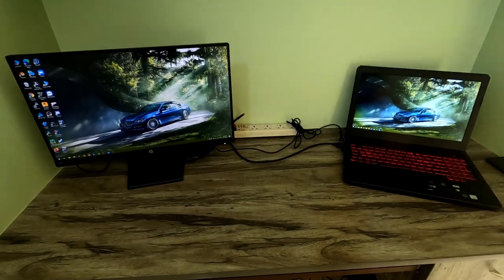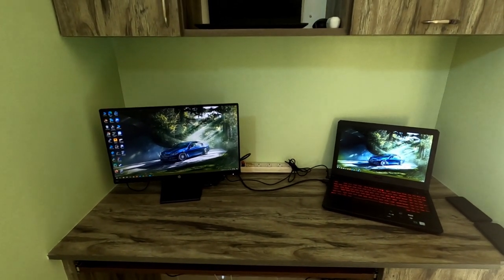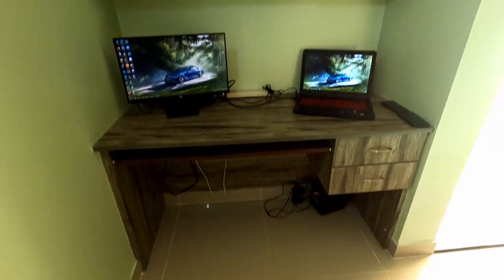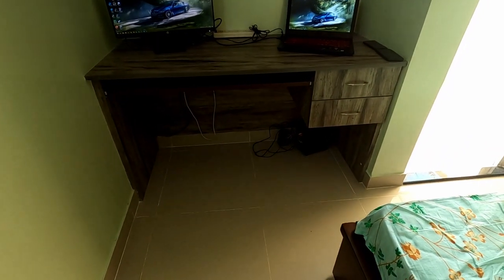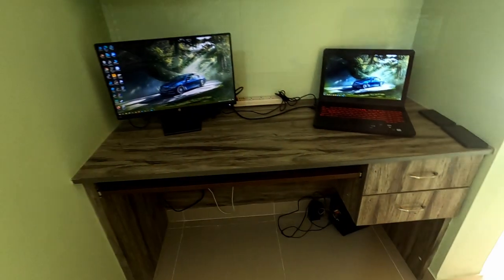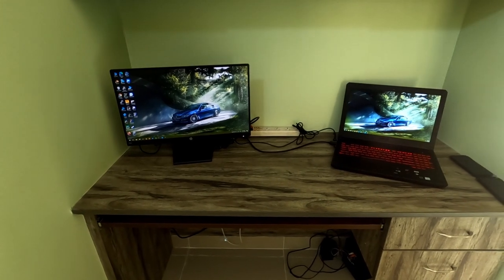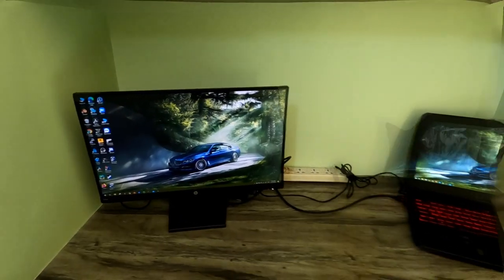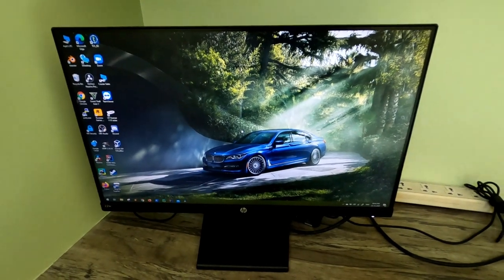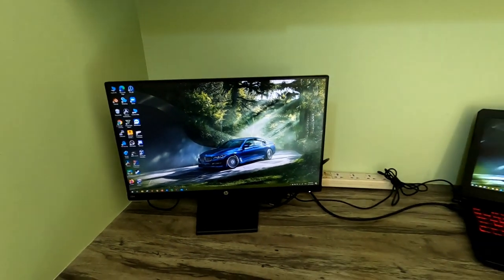Hello friends, today I will be giving you a small walkthrough of my minimal setup where I work day in and day out. So this is my desk — basically on the bottom you can see speakers, very bad cable management I know, but here is where I spend about 10 to 12 hours daily between my personal work and my office work. This is my 22-inch HP monitor which I use just as an extension to one of the laptops.